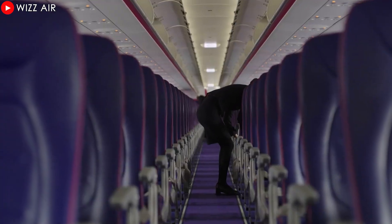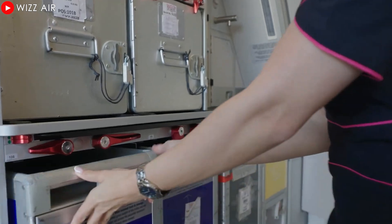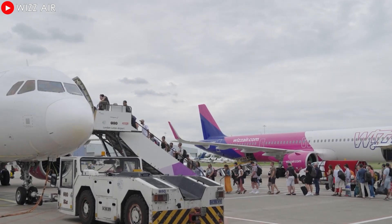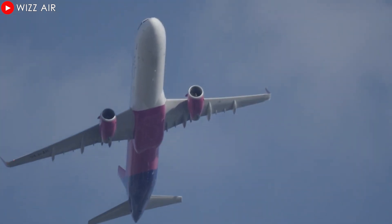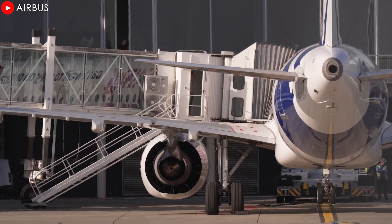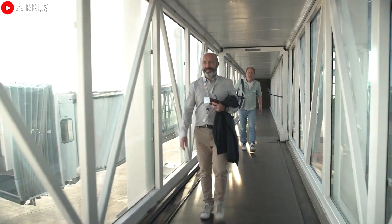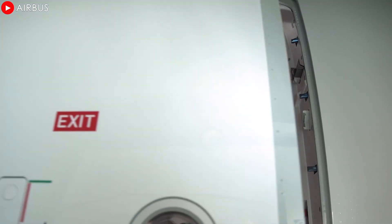Wizz Air CEO Josef Varady stressed that the superior cost-effectiveness of the XLR is key to achieving this ambition. He stated that the jet will extend the airline's ultra-economy model to flights lasting between seven and eight hours, a breakthrough in applying the low-cost strategy to long-haul routes. Previously, the airline had successfully operated many routes lasting between five and six hours. With a maximum range of up to 4,700 nautical miles, the XLR offers the ability to operate long-haul routes optimally, significantly reducing fuel consumption and operating costs.